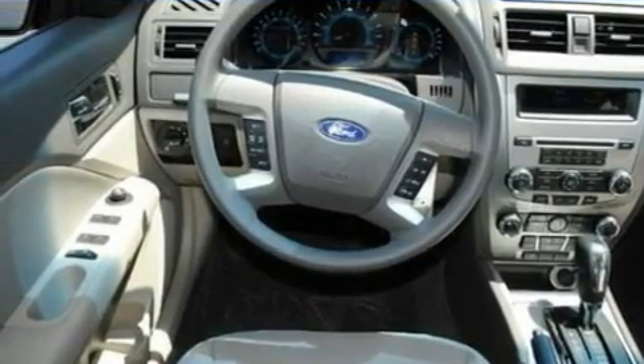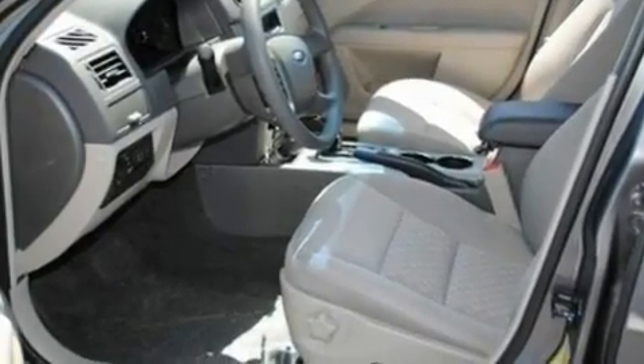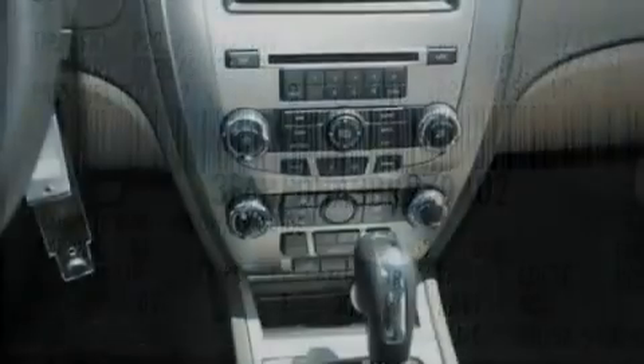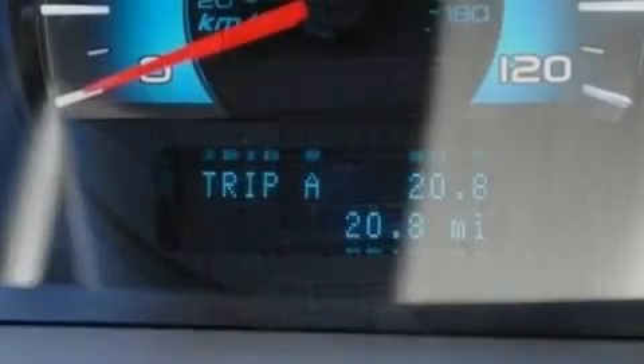Its top features include full-power accessories, front and rear reading lights, a 6-speaker audio system, a CD player, a double wishbone independent front suspension, 4-wheel independent suspension, 17-inch wheels, a low-tire pressure indicator, a security system, and cruise control.